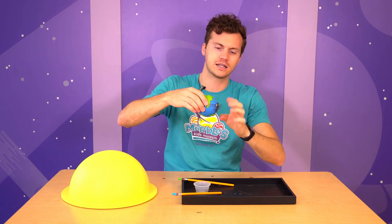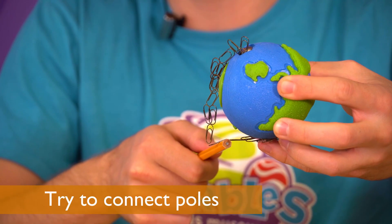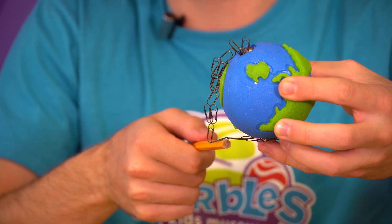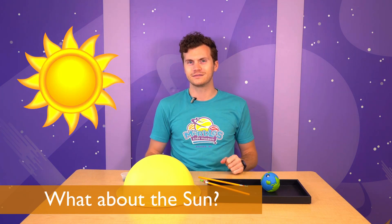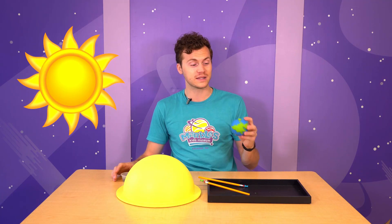I want to see if I can connect one pole to the other. They don't seem to want to connect. So the Earth has a magnetic field — what about the Sun? The Sun has magnetism too, but it isn't quite as uniform as the poles of the Earth.